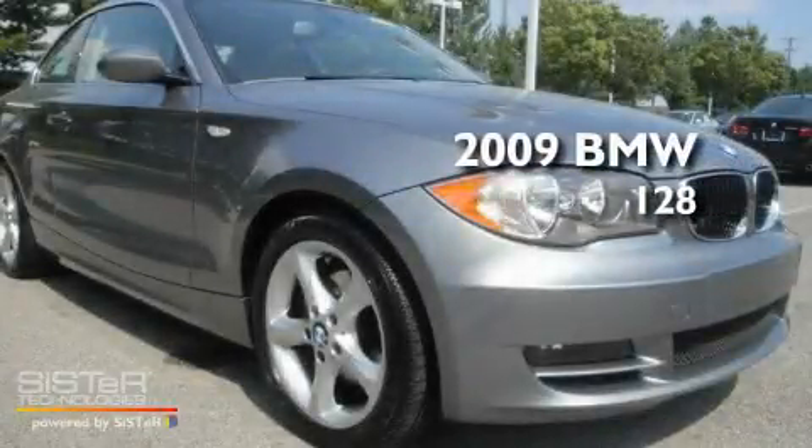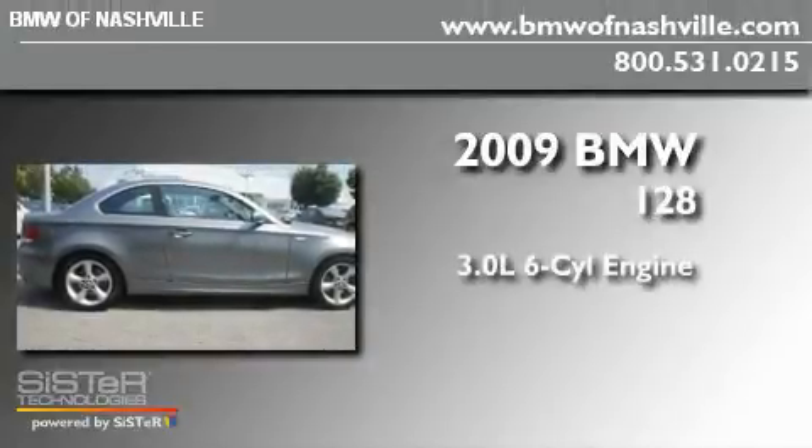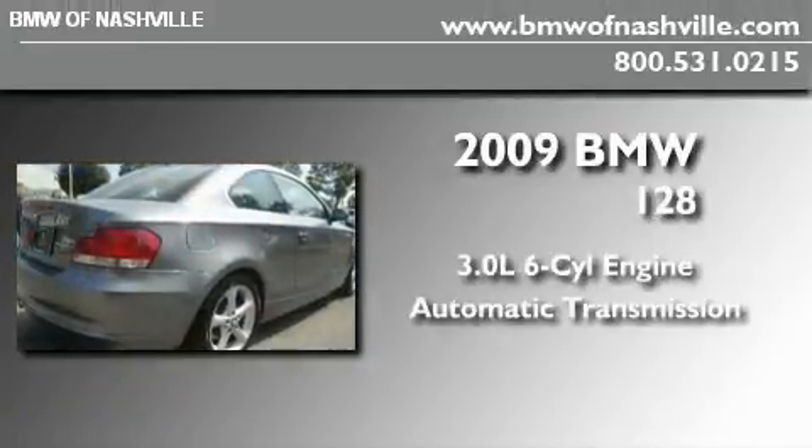This is a certified pre-owned 2009 BMW 128. It features a 3.0-liter six-cylinder engine and an automatic transmission.